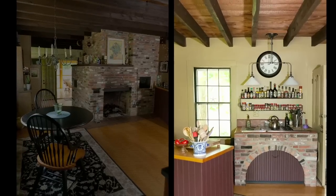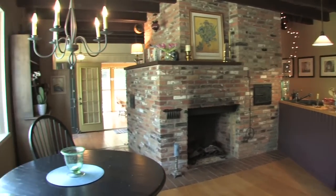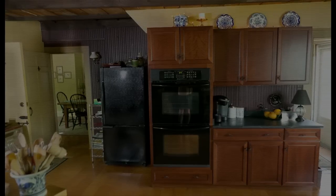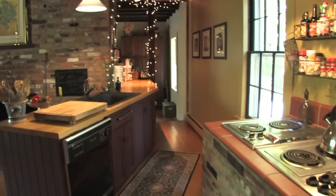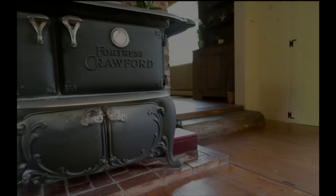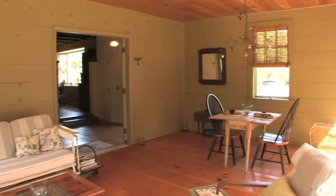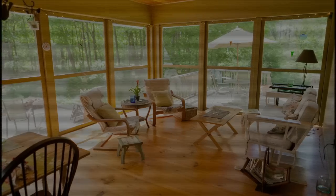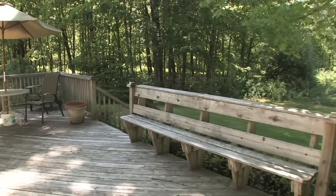The kitchen has soapstone countertops, cherry cabinetry, double ovens, a beautiful bay window, and wide pine floors. There's an antique wood stove. There's a beautiful three-season room off the back of the home, along with a large deck and patio to enjoy quiet evenings and sunshine.